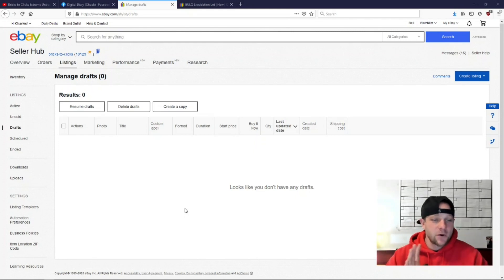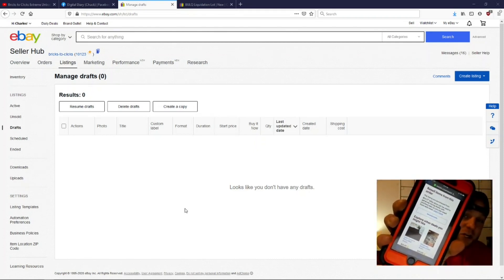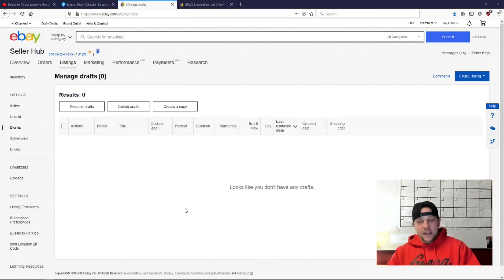Hey guys, Chuck Popovich here from Bricks to Clicks. We're back with the next portion — figuring out this Bok/eBay partnership and what it looks like for saving you time getting merchandise listed. The carton has arrived pretty quickly: ordered it Friday afternoon, today is Tuesday, so it probably shipped Saturday or Monday. A couple of things I want to show you — you will get an email with a 'Generate Drafts' button. That's the whole purpose of this partnership.